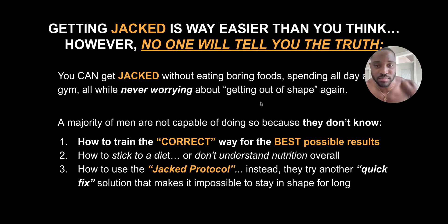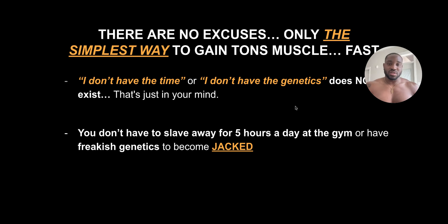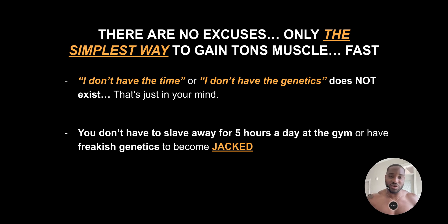There are no excuses — only the simplest way to gain tons of muscle fast. The excuses of 'I don't have time' or 'I don't have genetics' don't exist. That's all in your mind. You don't have to slave away at the gym for five hours a day or have crazy genetics to become quote-unquote jacked. Getting jacked is literally just a way of life and a philosophy — you don't need to look like Chris Bumstead. None of that. You can do this without having those things.